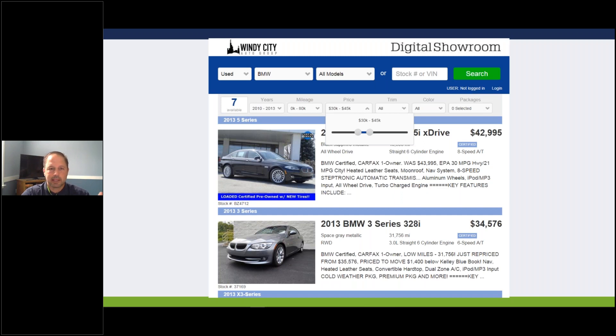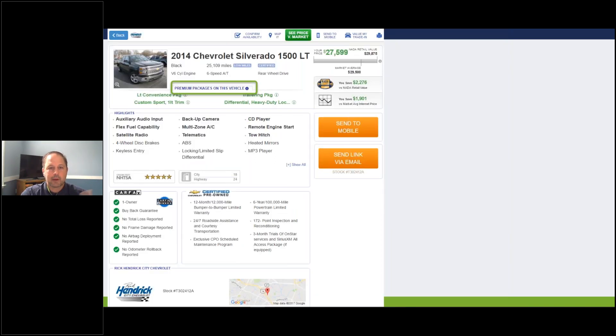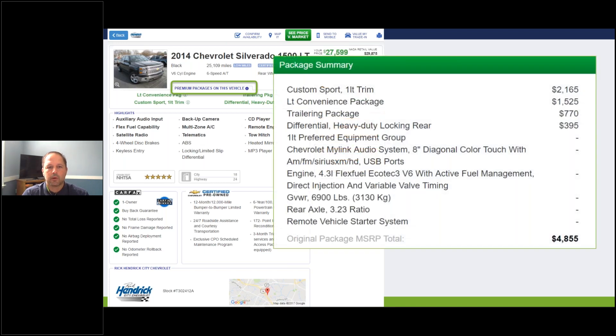From the search results page we can filter further by year, mileage, price, trim, color, or package. When we click in, this is what the vehicle detail page looks like - a 2014 Chevrolet Silverado, black with 25,000 miles. You'll see blue squares - think of those as little Easter eggs. This vehicle has low mileage and is certified. Here's how I would roll through it with your customer: 'Mr. Customer, I know you're looking at a lot of different Silverados. Let me make sure you understand why this one's a little different.'